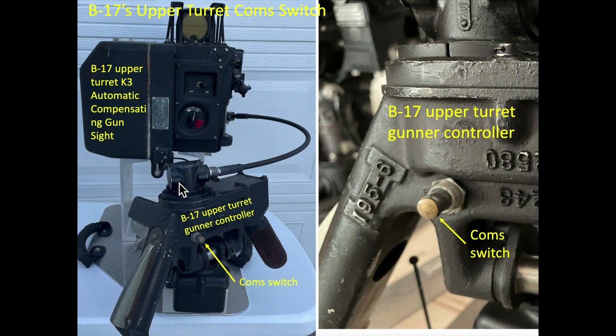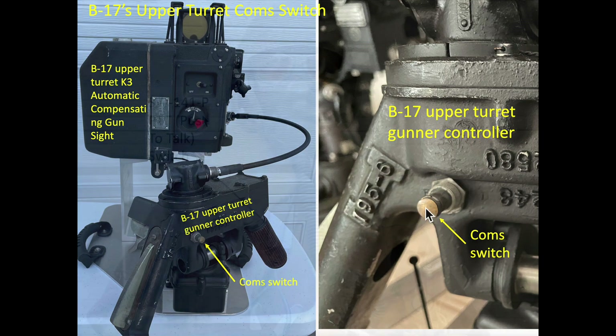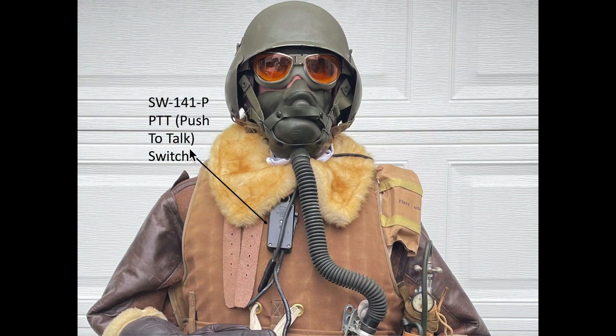The top turret gunner activated his throat microphone by a thumb switch on his turret controller, shown here and here. The rest of the crew activated their throat microphones by the push-to-talk switch attached by a lanyard around their necks.